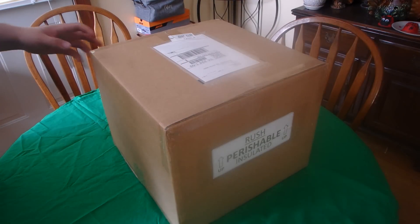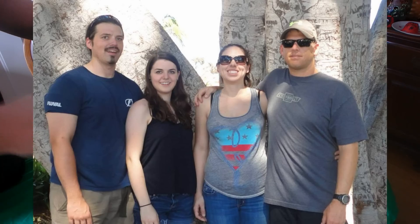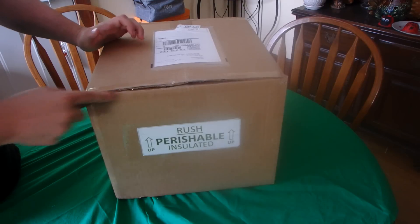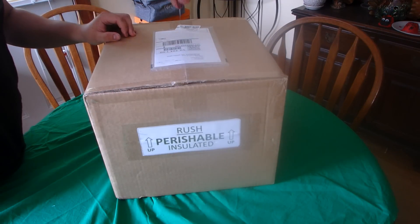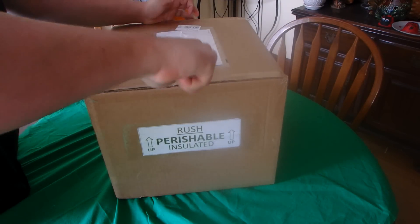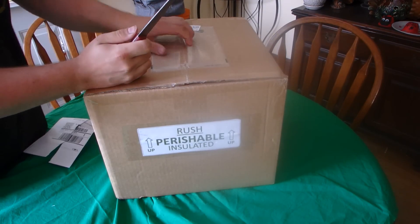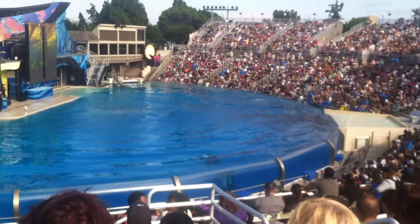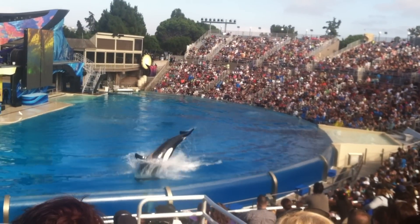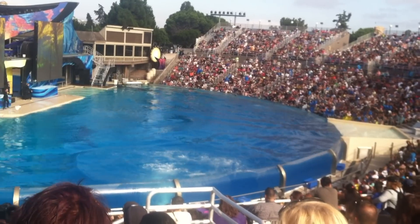A couple videos back I told you guys that I would be taking a vacation in California to spend time with my family, and I did just that. I had an absolutely amazing time and it was definitely hard to say goodbye. Although my family was my main priority, I definitely got to experience some fishy things — and among that, I got to go to SeaWorld. I got to see orcas for the first time in real life, and if you don't know, orcas are my favorite animal, and when I saw them it definitely touched me deep down inside.